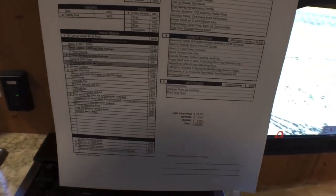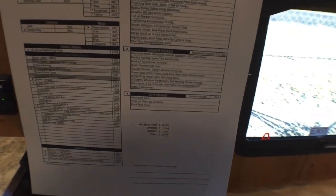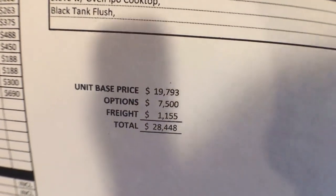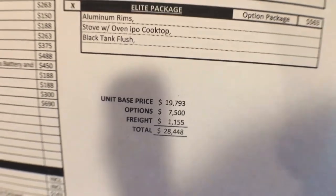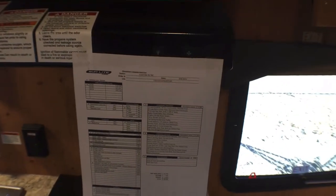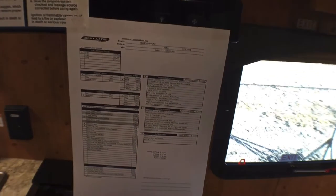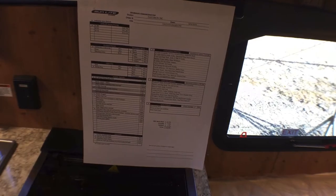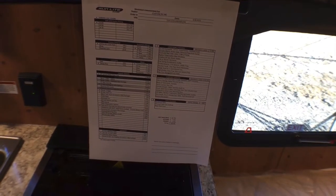I do want to talk about the MSRP on this thing. MSRP, as you can see down there, is going to be $28,448. If you want to go ahead and pause the video and take a look at all of the options on this, you're more than welcome to — I'll hold it here for just a few more seconds.